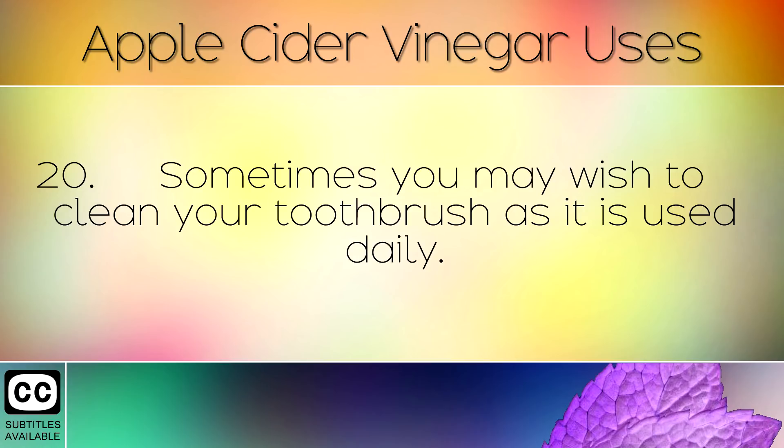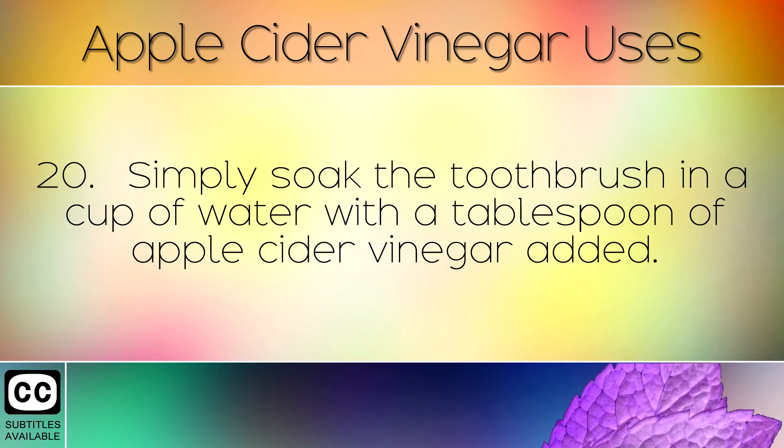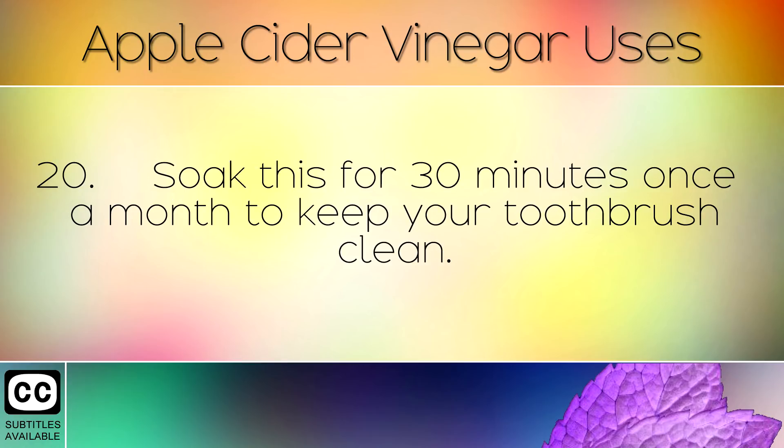Sometimes you may wish to clean your toothbrush as it is used daily. Simply soak the toothbrush in a cup of water with a tablespoon of apple cider vinegar added. Soak for 30 minutes once a month to keep your toothbrush clean.